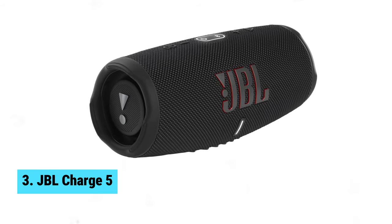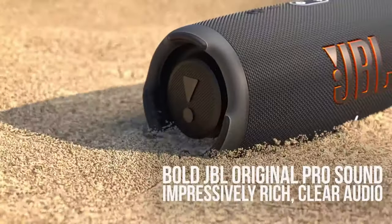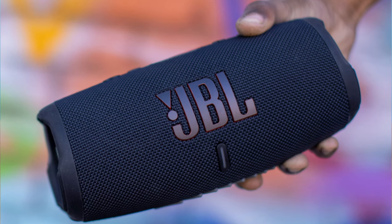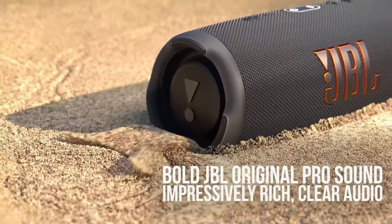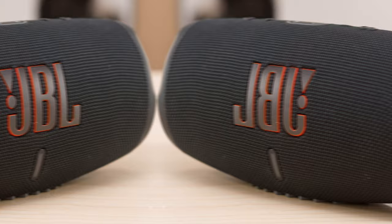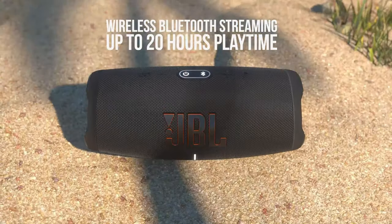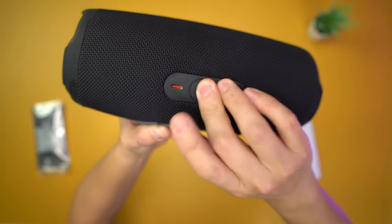Number 3: JBL Charge 5. The JBL Charge 5 is a game-changer. As you fire it up, you'll instantly notice its stellar sound output and robust build. This powerhouse takes the blueprint of the Charge 4 and makes subtle yet significant improvements. With its IP67 rating, you're looking at full waterproof and high dust resistance, ideal for outdoor adventures. The Charge 5 compensates with its ability to serve as a power bank — imagine streaming music at a park and your phone's juice runs out; just plug it into the Charge 5 for a quick top-up.